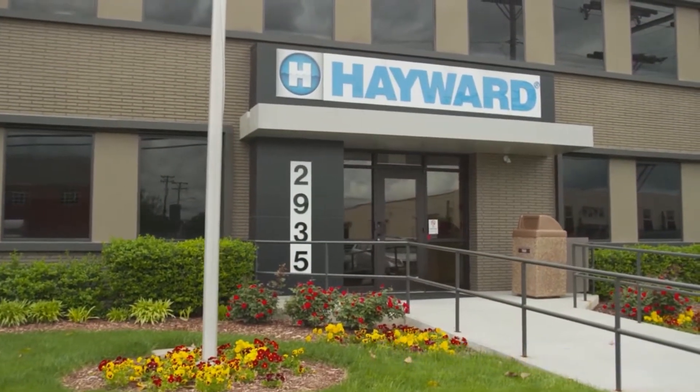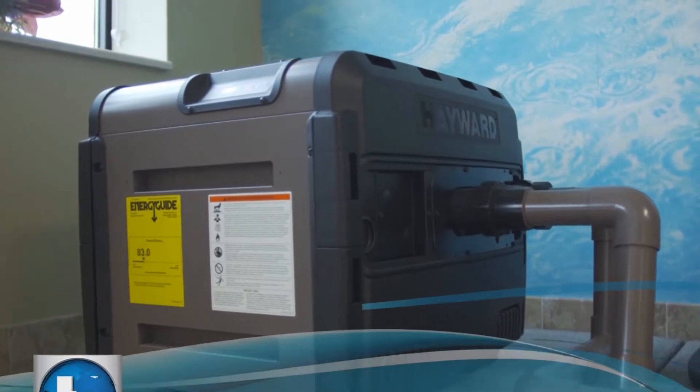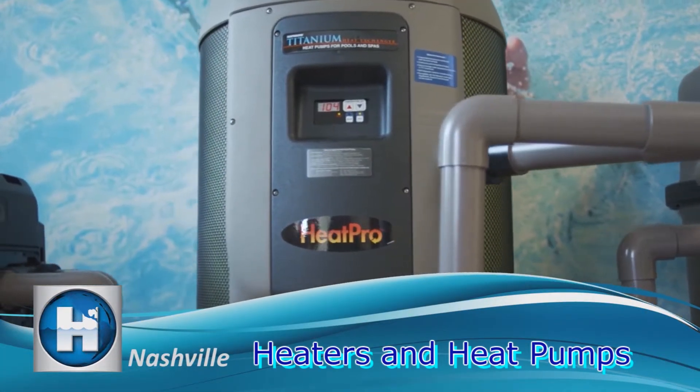Over 100,000 square feet are dedicated to the production of heating products in Nashville to keep our customers swimming year-round.